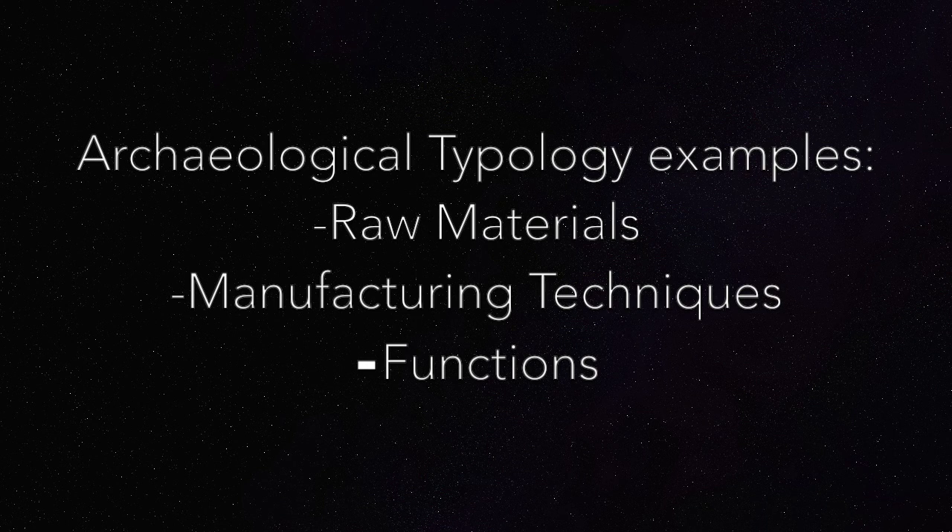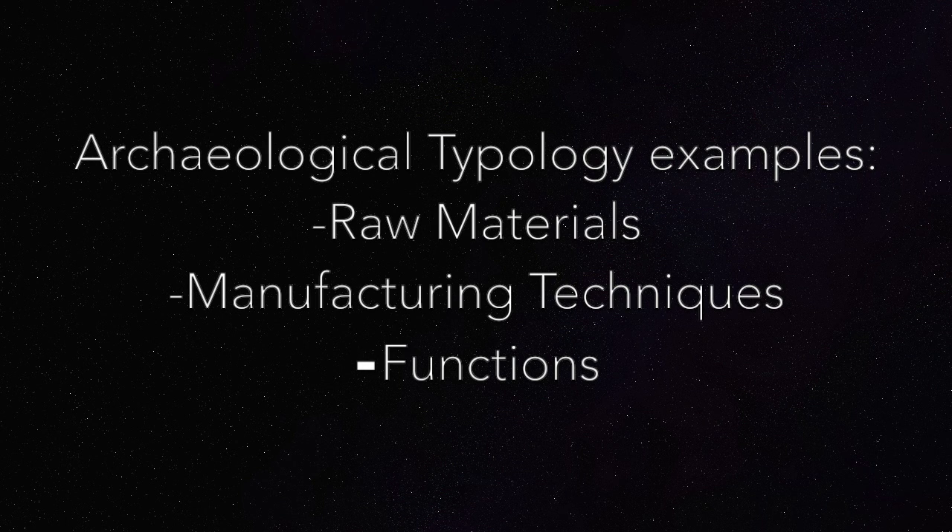Archaeological typology is categorized in different ways. For example, raw materials, manufacturing techniques, and functions. These are not the only options, and there are many more categories, but these are just a few examples.